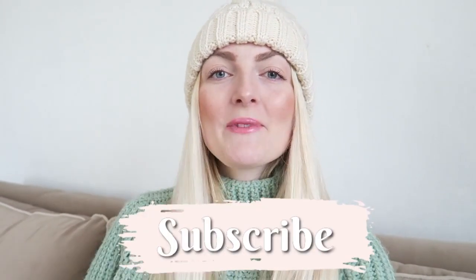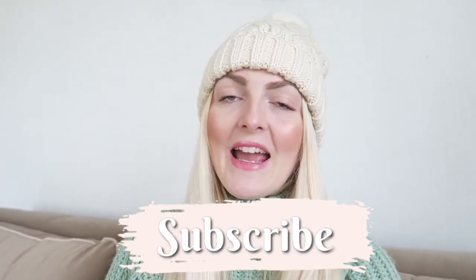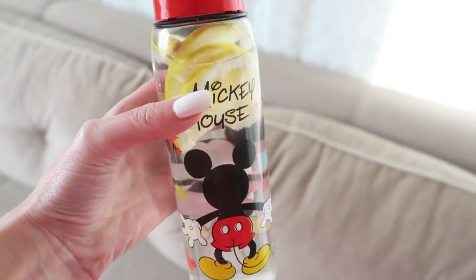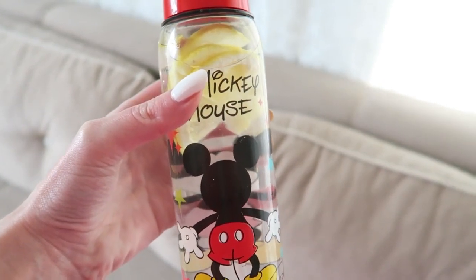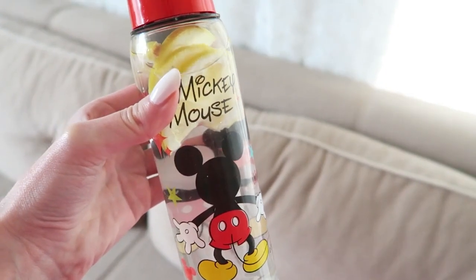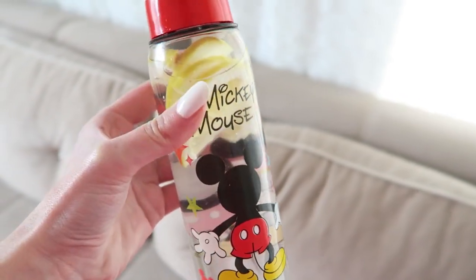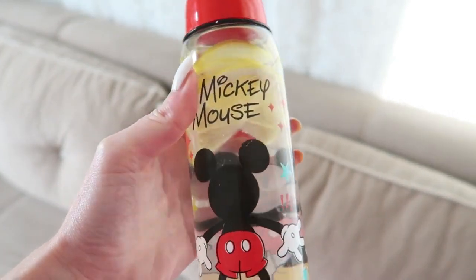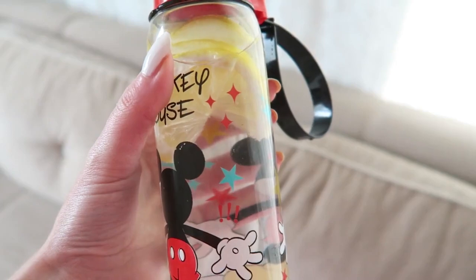If you like this video, don't forget to give it a thumbs up, subscribe to my channel, and follow me on Instagram. Now let's get started! The first thing I always do in the morning is fill a bottle with some lemon and water. I try to drink at least two or three of those in a day, and I feel like if I drink this in the morning my day starts really fresh.